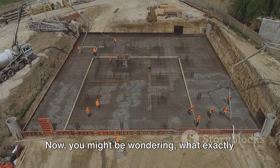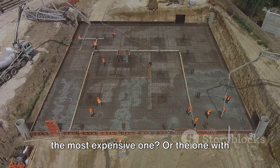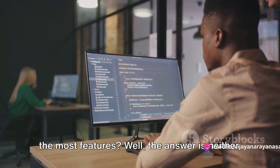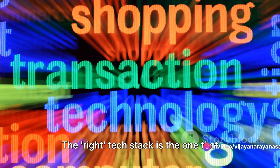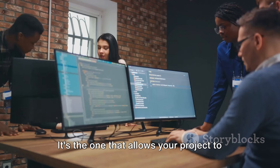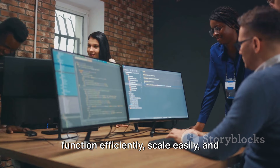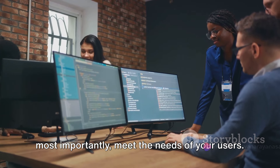You might be wondering what exactly does the right tech stack mean. Is it the most expensive one? Or the one with the most features? Well, the answer is neither. The right tech stack is the one that best fulfills your specific needs and goals. It's the one that allows your project to function efficiently, scale easily, and most importantly, meet the needs of your users.